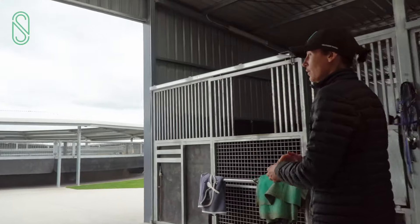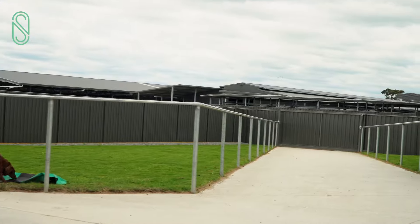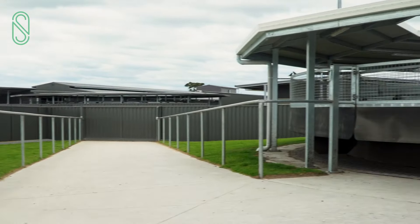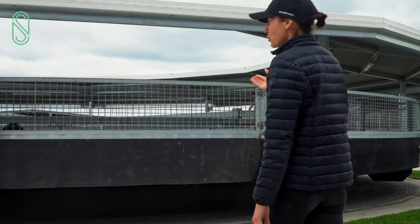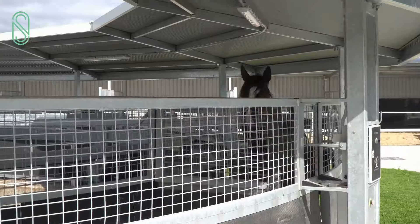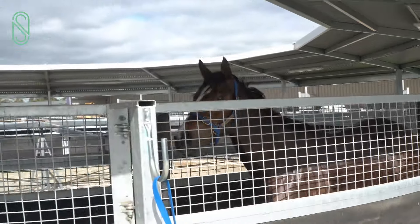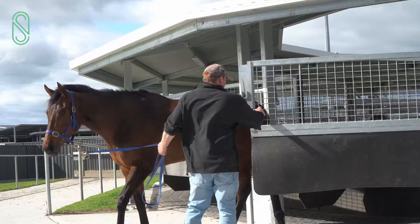Walking out the back here, we've got the back pathway out this way to head out to the track and the swimming pool, and also the 10-horse walker here, which is a big asset to us. The horses all come on here for a walk before and after they work in the mornings and also in the afternoons — they come out for a walk and a swim and come on here to stretch their legs.